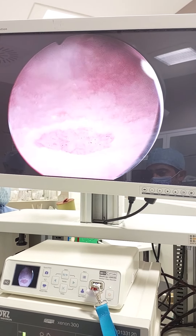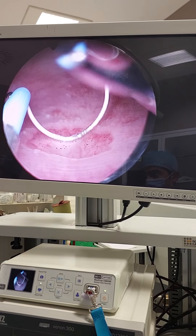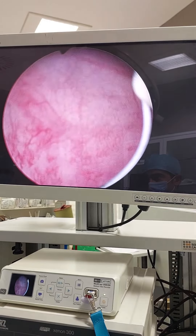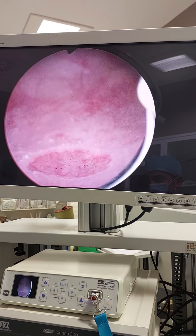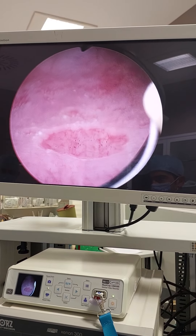Look here — this is the biopsy site. Previously, a biopsy was taken from this part and it came back as metaplasia. The doctor said this is normal and they would not do anything. Then she continued to have infections.